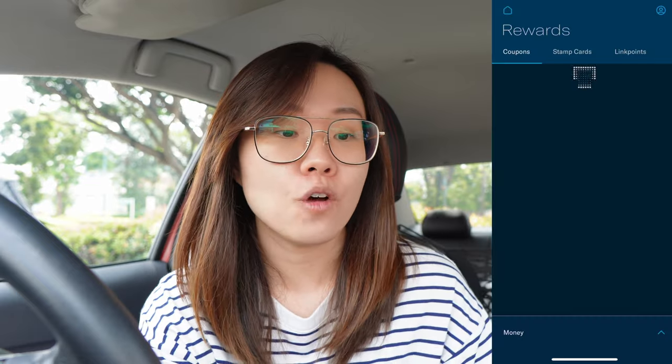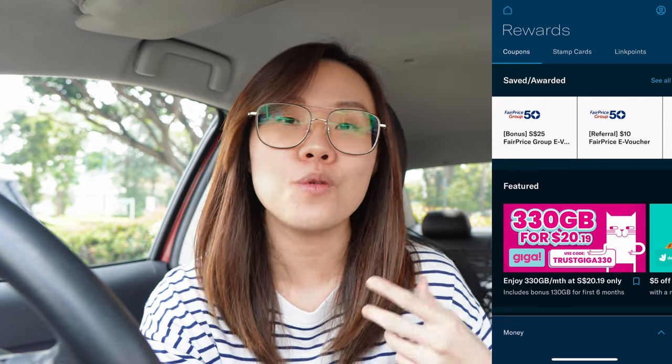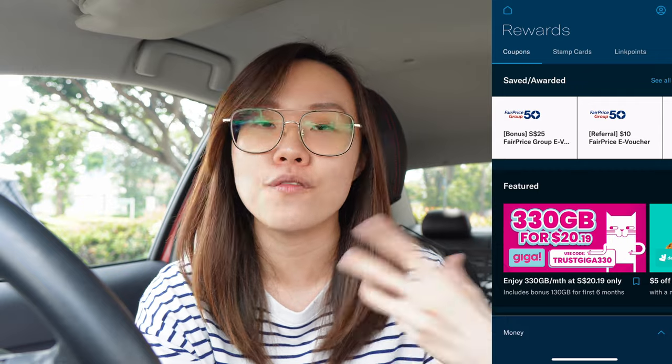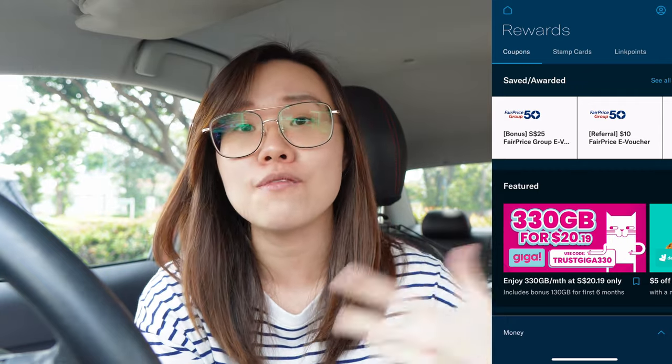One last feature I wanted to talk about is all the vouchers you can see on their platform. Going into the TrustBank app, I'll do a screen recording to show you. Once I go to home and press on rewards, I can see all the coupons I have. As you can see, I have some NTUC vouchers from people who signed up using my code. I get referral vouchers, and if you want to do the same, you can refer your friends and get NTUC vouchers too.